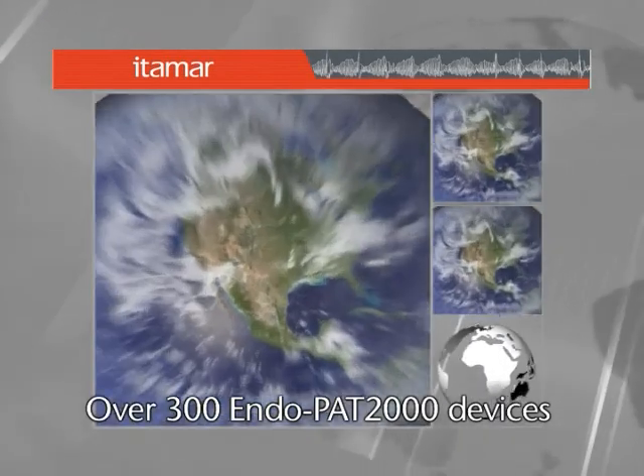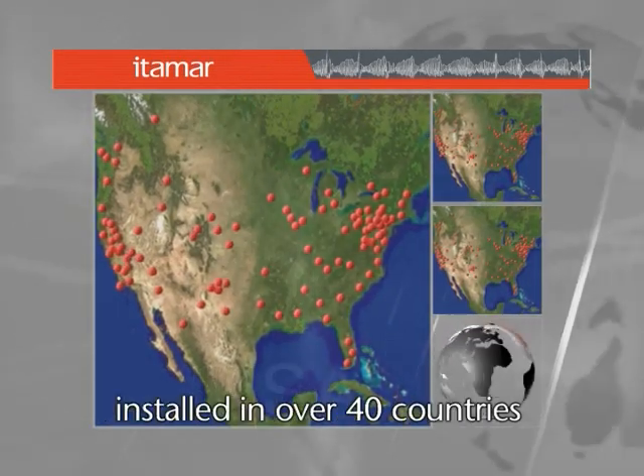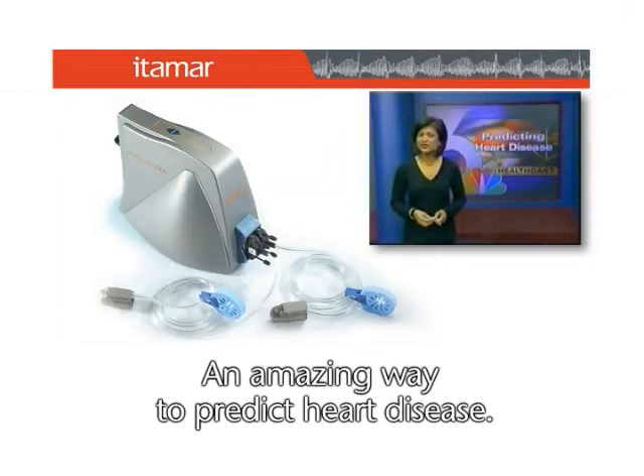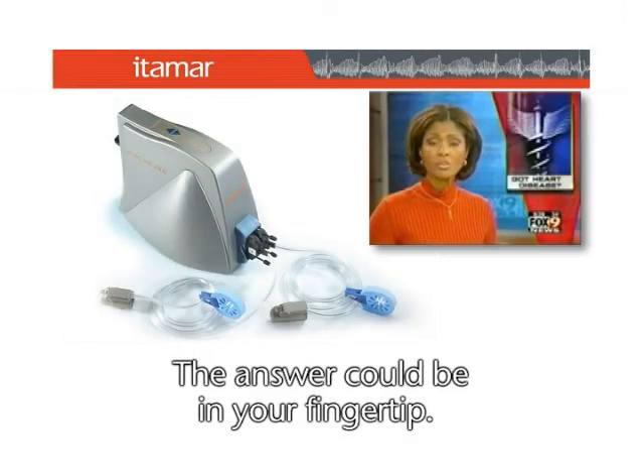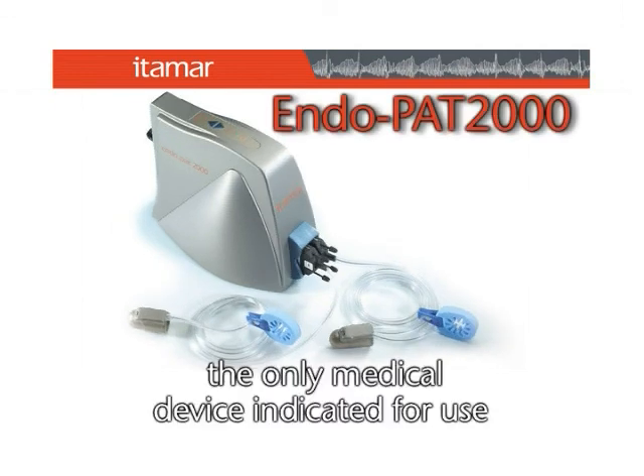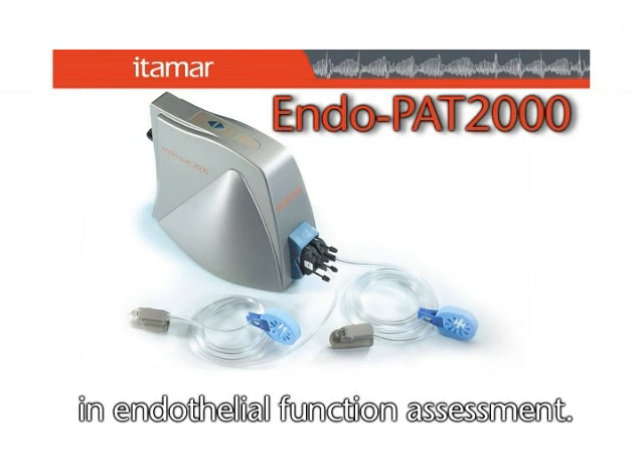Over 300 Endopat 2000 devices are installed in over 40 countries. An amazing way to predict heart disease — the answer could be in your fingertips. The Endopat 2000: the only medical device indicated for use in endothelial function assessment.